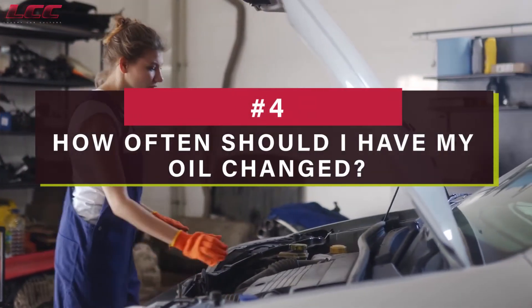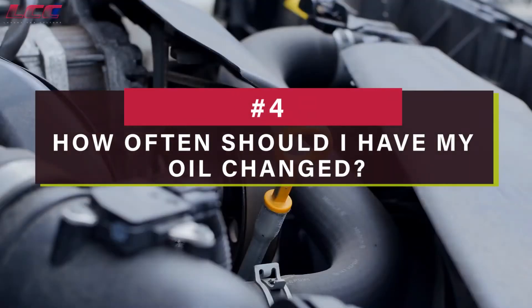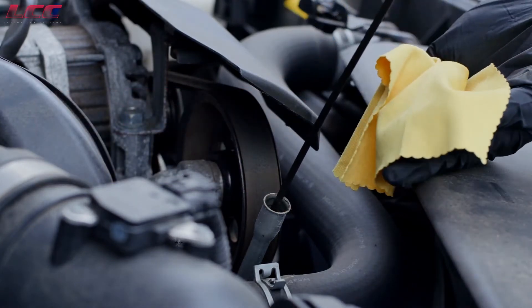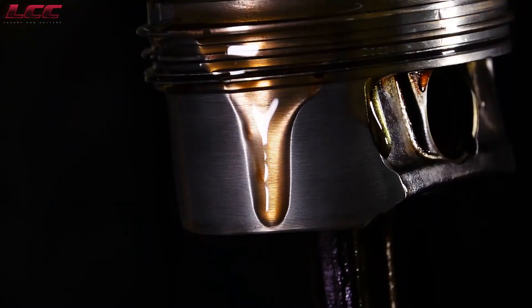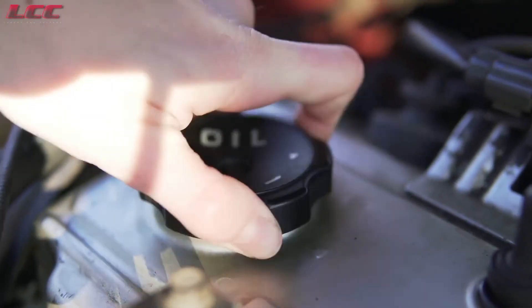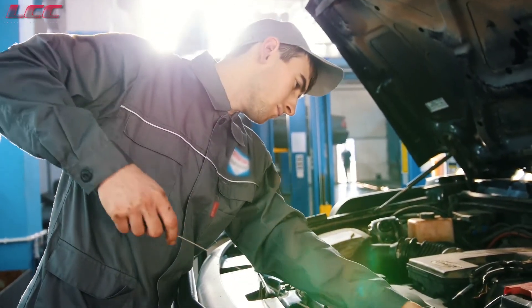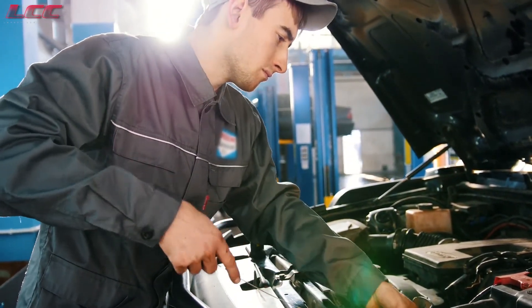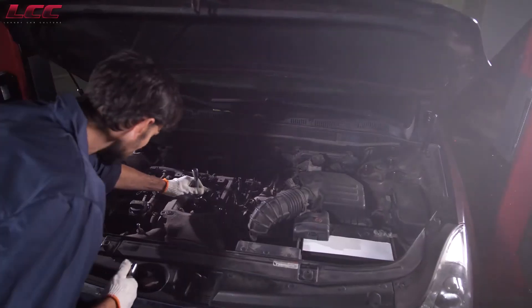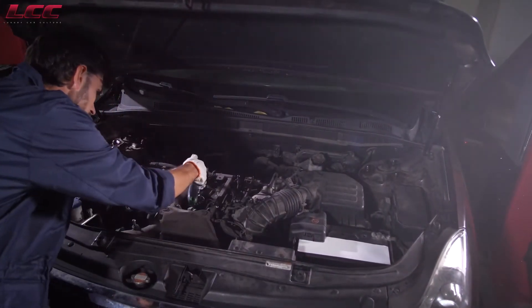How often should I have my oil changed? At one time, drivers were required to replace their oil every 3,000 miles. Today, with the advent of innovations in how engines are built and modifications to oil formulations, it's no longer the norm. Nowadays, manufacturers suggest the maintenance schedule for oil every 5,000 to 10,000 miles. That's applicable when you're using synthetic oils.